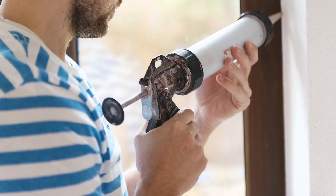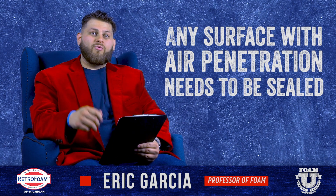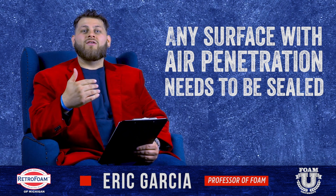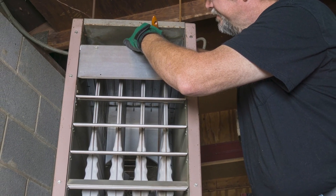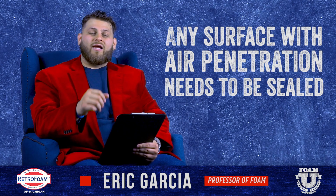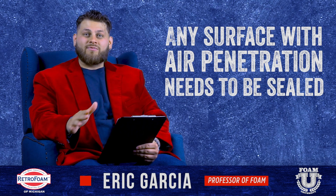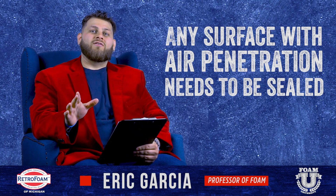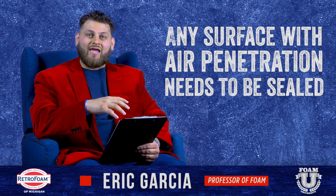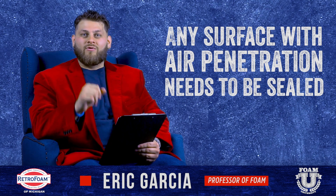Could that be caulking or siliconing around window framing and trimming? Yes. Could that be putting weather stripping around your door frames? Absolutely. Could that be having your HVAC inspected to make sure you're not leaking? Making sure that where your central air unit hooks in through the outside of your house is airtight? Absolutely. If you think about air sealing in the sense that anywhere your inside air — that you're paying to heat or cool — can get outside of your house, that's what you want to address.